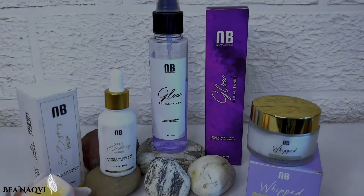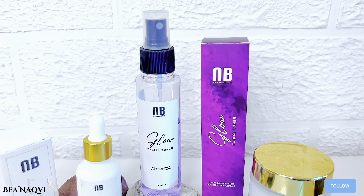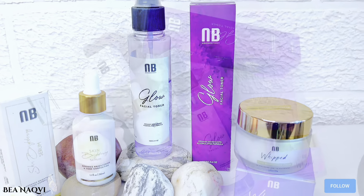You can use it morning and night both times. Compared to a regular glowing toner or organic rose water, it is a bit expensive.